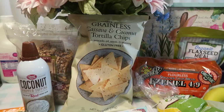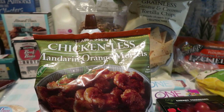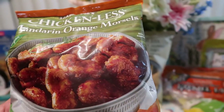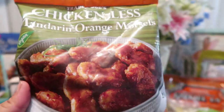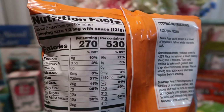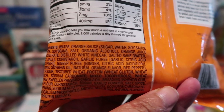The next thing we have here — I saw this on Instagram and I said, hmm, interesting. So this is the chickenless mandarin orange morsels. It is vegan, as you can see it says vegan right there, and I cannot wait to try it. I have some salad — I'm going to make this and just have it with a salad and see how it comes out. Mom and I are excited about trying this, and this is the ingredients information on the back. If you want to pause, that's all that's in there.